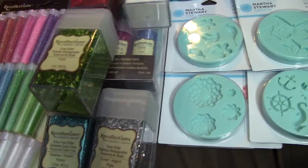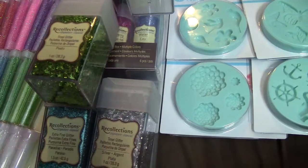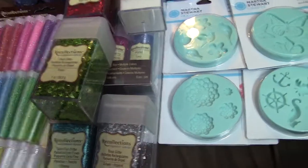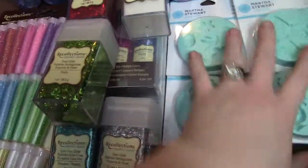Hey everyone, I'm doing a craft haul from the Thanksgiving sale from Michaels. I used my 30% off entire purchase and actually ended up getting a lot of glitters and scored on some Martha Stewart molds.